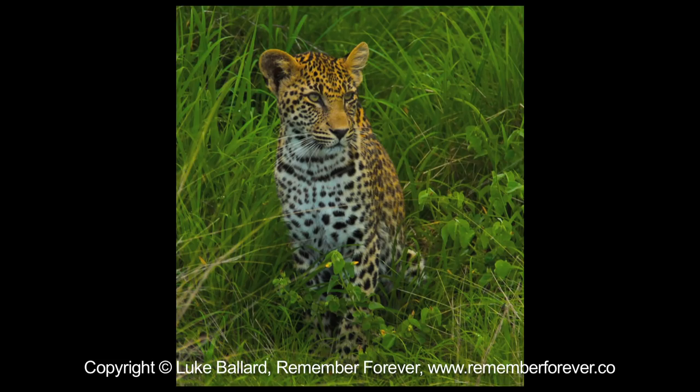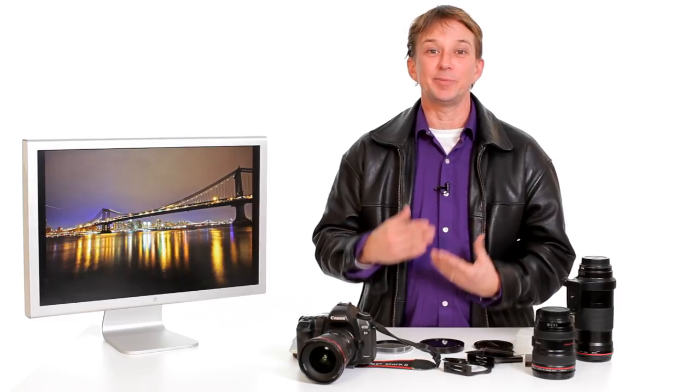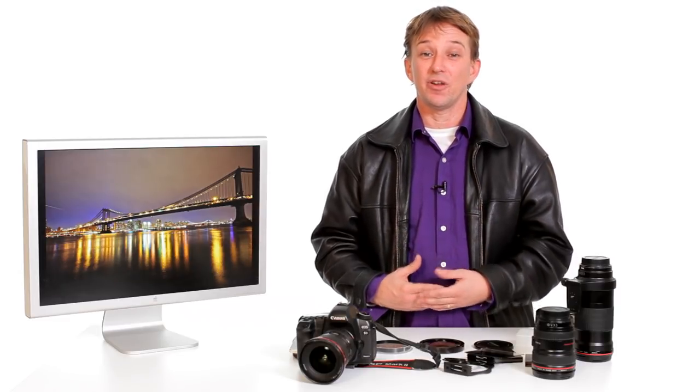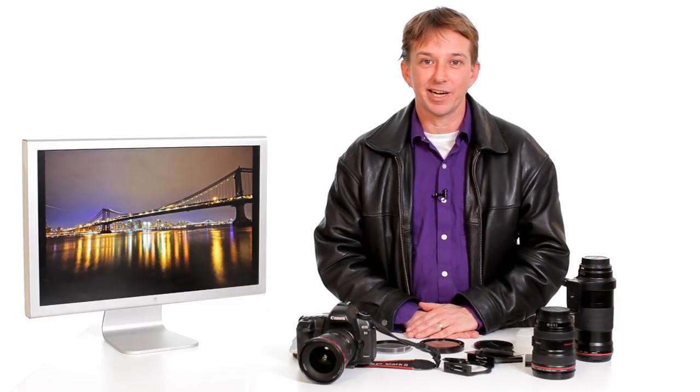A 100 to 400 lens is good for wildlife. But at the end of the day, the lens I use has to be right for what I'm photographing in order to get an absolutely fantastic shot that I'm happy to hang on my wall or sell to my customers.